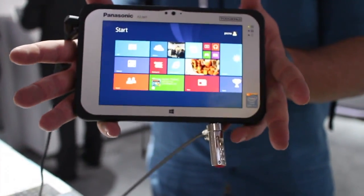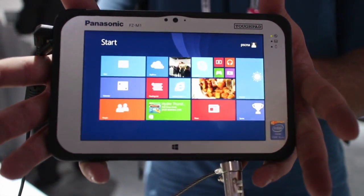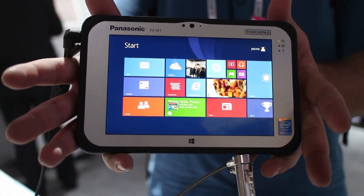For people who need professional, rugged devices, this seven-inch tablet is pretty much it. The Panasonic FZM1 is due sometime in February. Take care everybody.